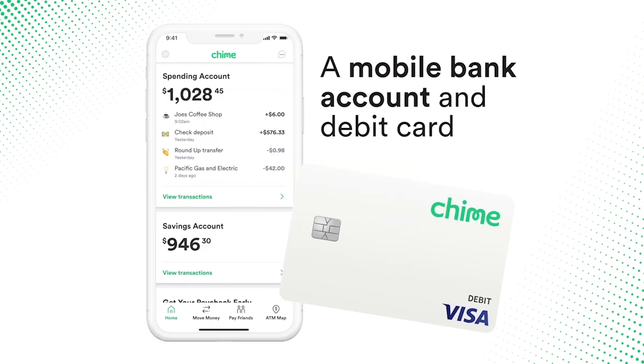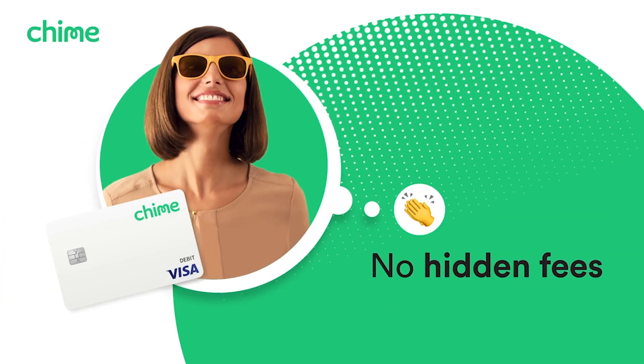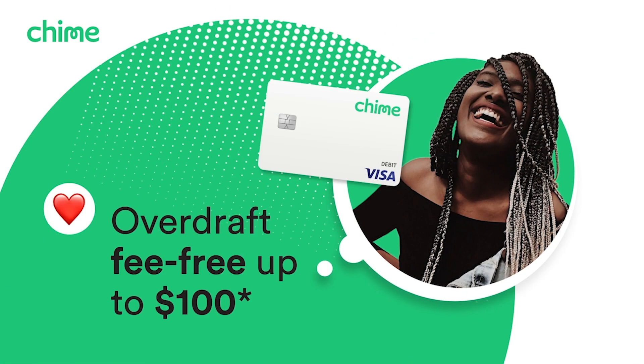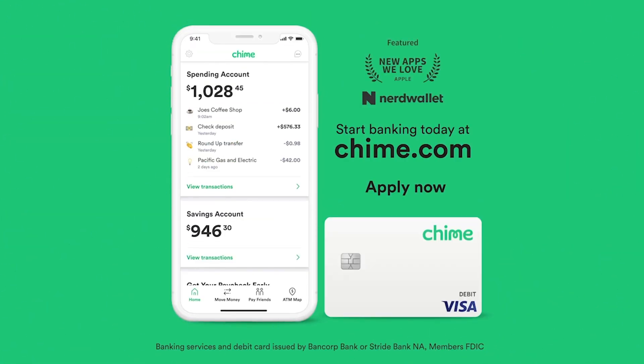Chime is a mobile bank account and debit card. No hidden fees. Get paid up to two days early. Overdraft fee free. Start banking with Chime today at Chime.com.